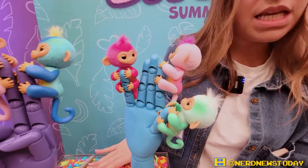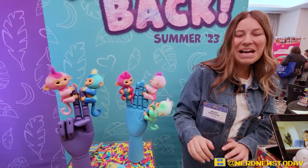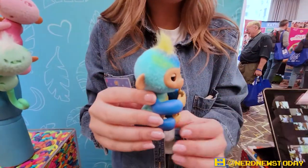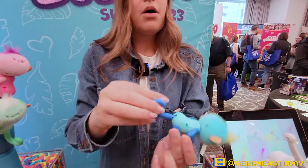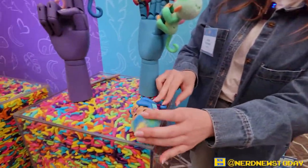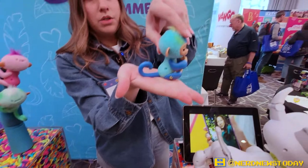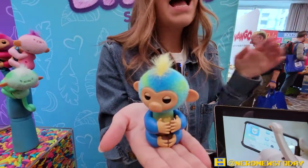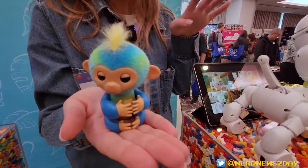Moving over here, we have something old that is now new once again — Fingerlings! We launched in 2017. The old fingerlings had tails like this — fun to play right-side up or upside down, but when you put them away they always had to lie flat. So the first thing we did was make the tail poseable, so now your Fingerlings can sit on display.